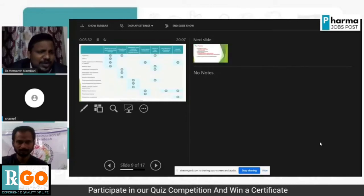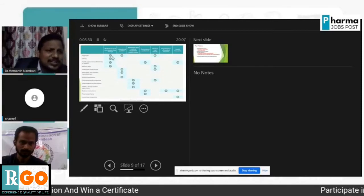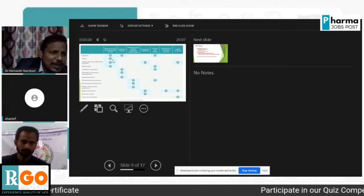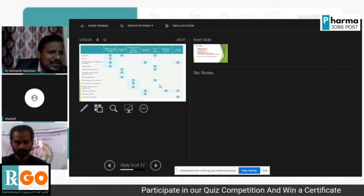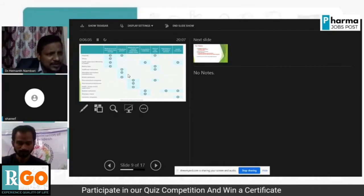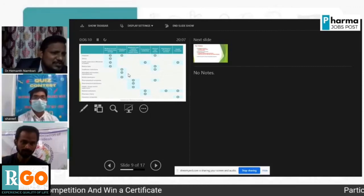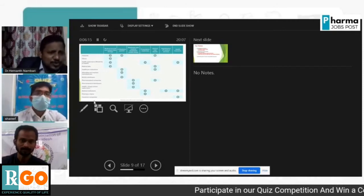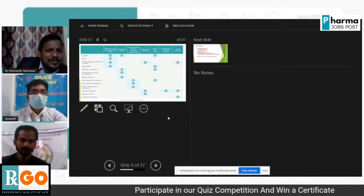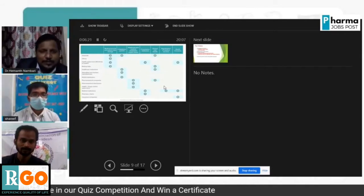Blockchain is applicable in hospitals, clinics, health supervisors, medical labs, health institutions, manufacturers, mobile developers, pharmaceutical companies, pharmaceutical distributors, and more. Blockchain will show maximum applications in all of these respective areas.